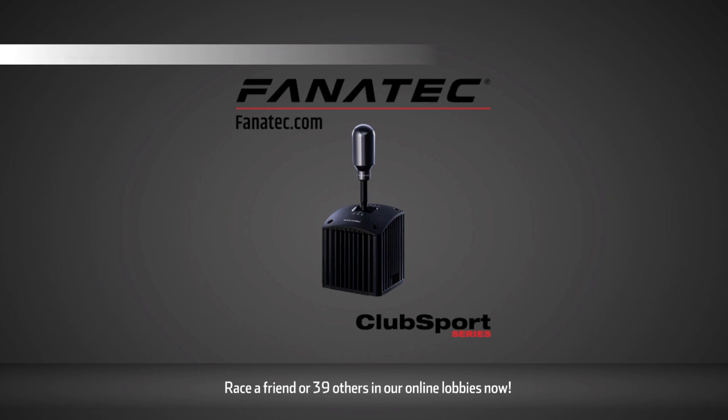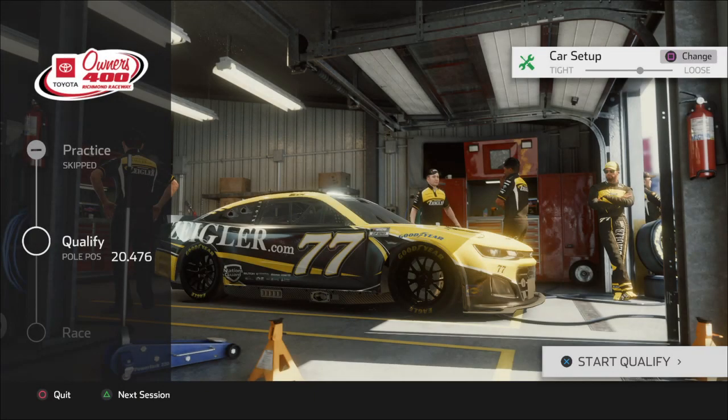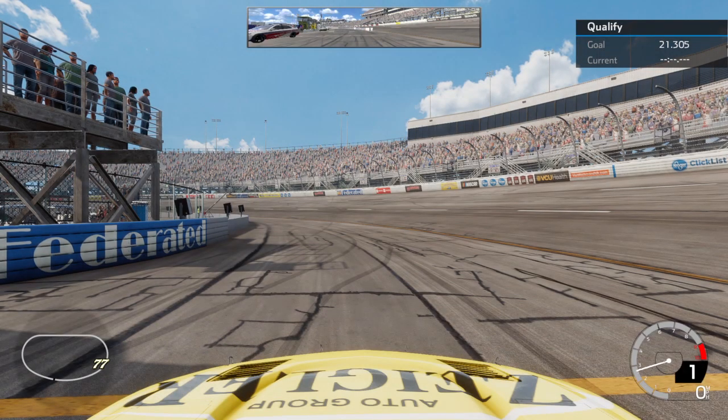We load up — not going to practice, just going to go right into qualifying and then the race. We got pole time at a 20.476. Let's see what we can do here.